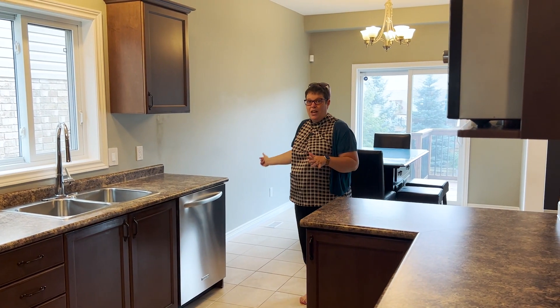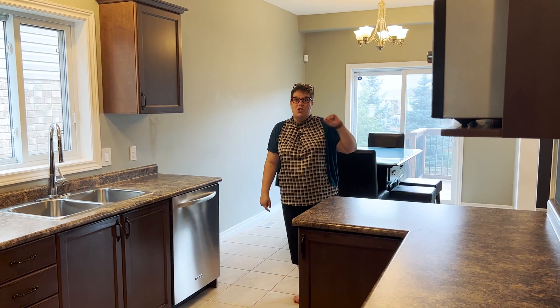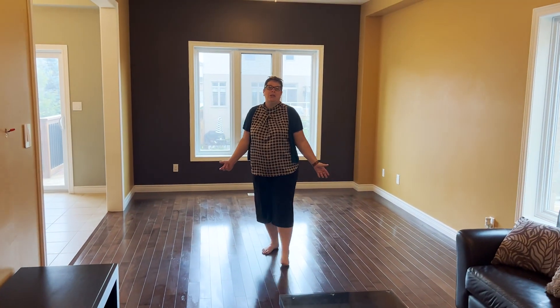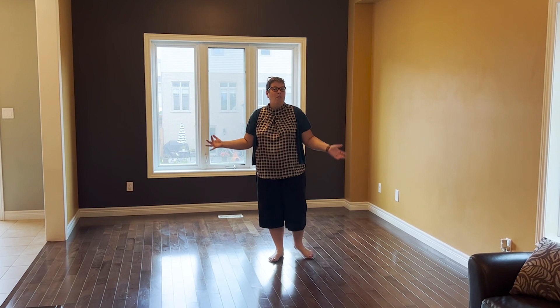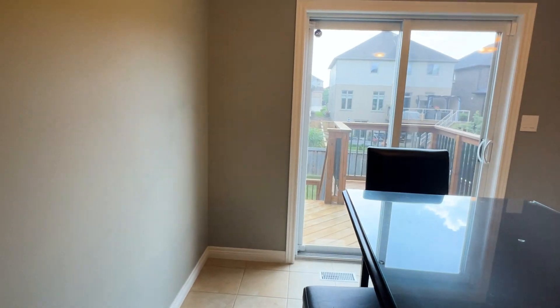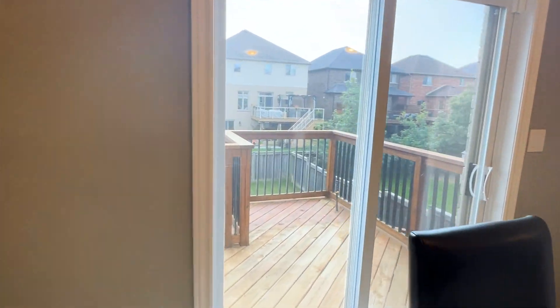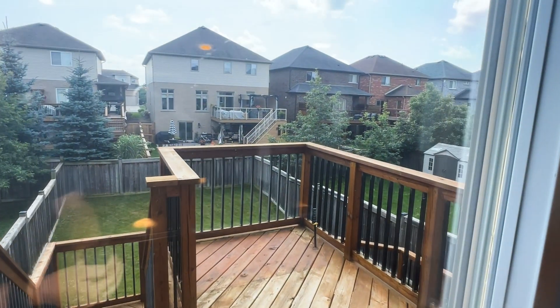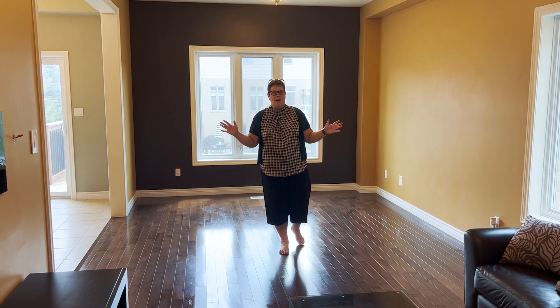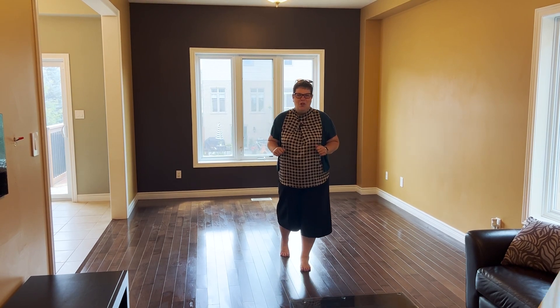There's an eat-in space over here, and if you want, there's room for a formal dining room. This is an absolutely huge room — you could do a little desk, a formal dining room space, or a really big living room if you love to entertain. This level walks out to the top tier of the deck with a gas line for a barbecue, great for entertaining. Down below there's another walkout and still so much yard beyond that.